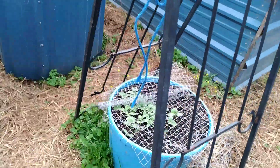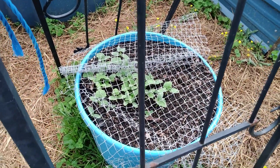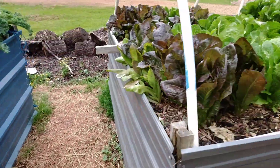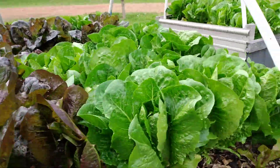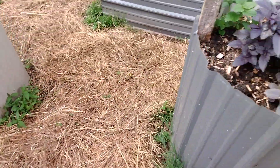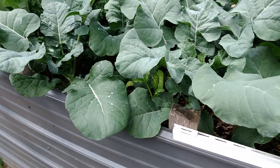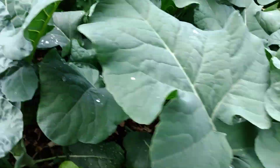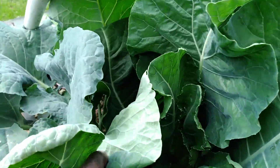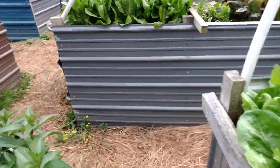I planted some cucumbers, and of course we got the lettuce, we got the various mints coming in, we got more broccoli coming in. It's just looking good.